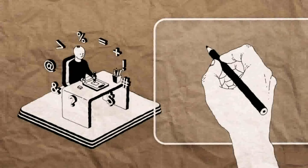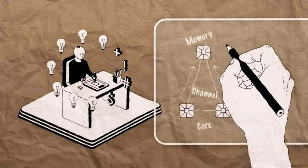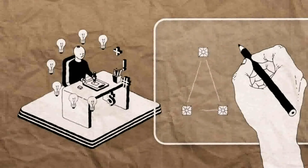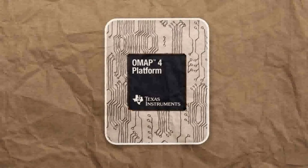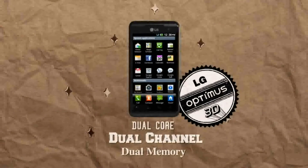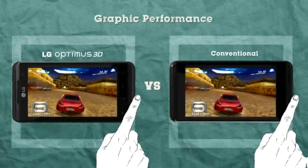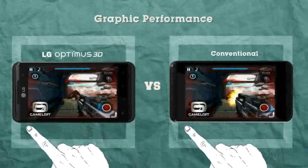So LG Optimus 3D is not a single-core, single-channel smartphone, nor a dual-core, single-channel smartphone. Oh no, it's the world's first dual-core, dual-channel smartphone. Compared to other smartphones, Optimus 3D is significantly faster and has a superior graphic quality.